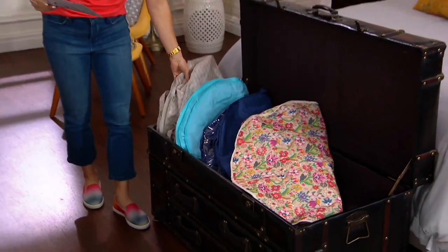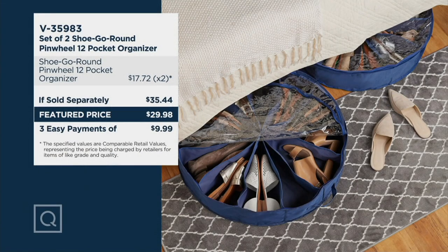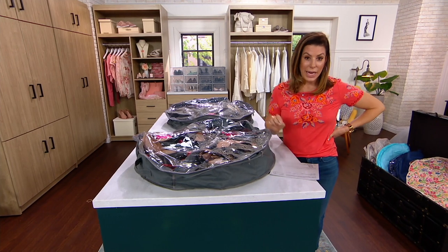Now you are getting two of them today. One would be valued at just around $17-$20. If sold separately you're looking at about $35 and change, so today you're saving a nice little bit there. Three easy payments of $9.99 — fee number 35983.